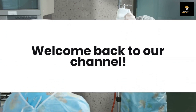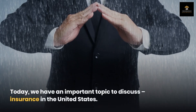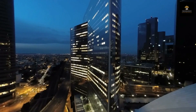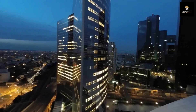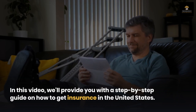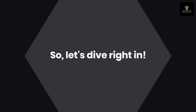Welcome back to our channel. Today, we have an important topic to discuss: insurance in the United States. Have you ever wondered how to navigate the complex world of insurance and find the right coverage for your needs? In this video, we'll provide you with a step-by-step guide on how to get insurance in the United States. So, let's dive right in.